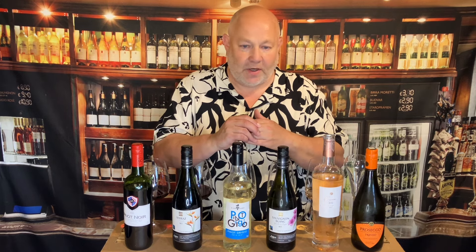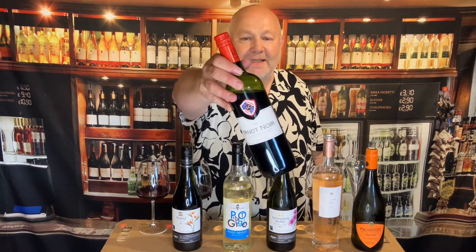Do check us out on TikTok and also on Instagram — search drinkersite there. As in all the films, we've got two reds, two whites, a rosé and a fizz. These are my seasonal selections.